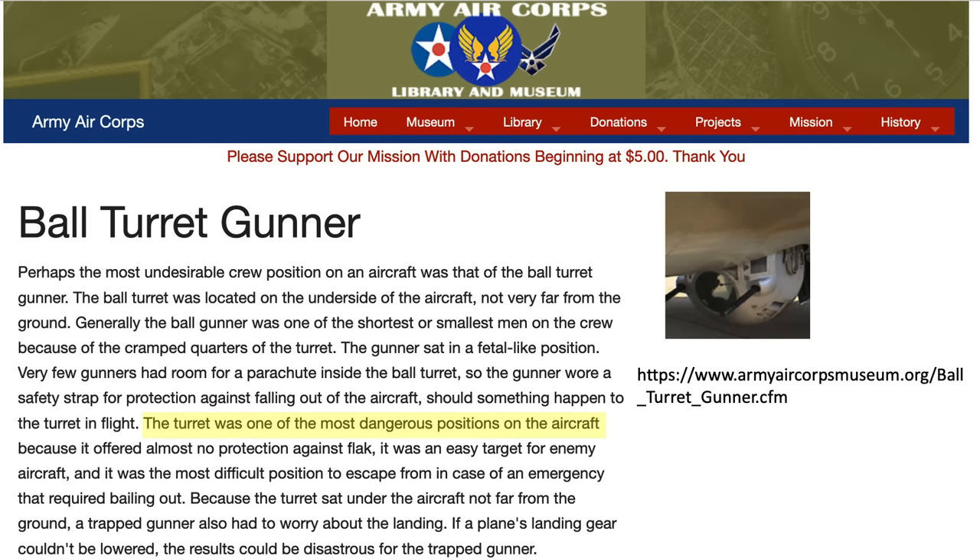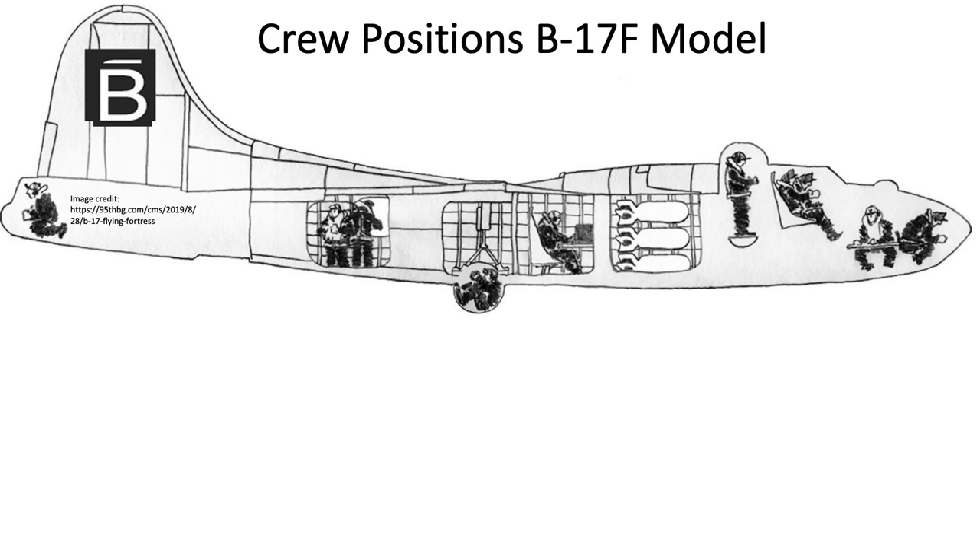Claims include that the turret was the most dangerous position on the airplane, that it had no flak protection, was an easy target to fighters, and was difficult to bail out from. This image shows the location of each of the 10 B-17 crew members.